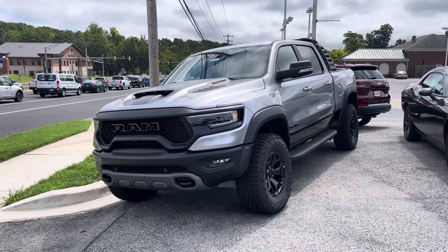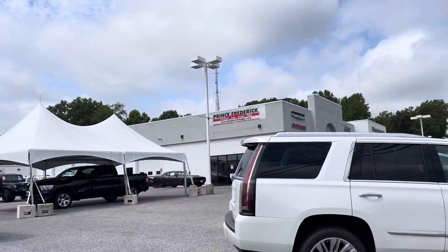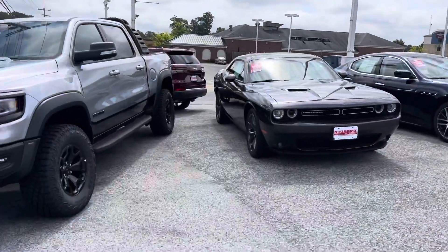Hey YouTube, Untamed here. We just pulled over at a Chrysler dealership — looks like Prince Frederick out here. Chrysler, Dodge, Jeep and Ram. This is out toward the Chesapeake Beach area.